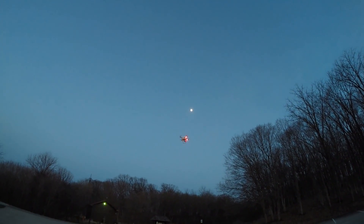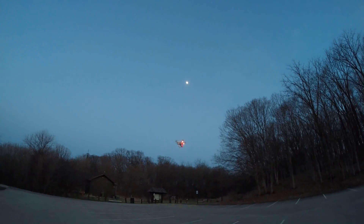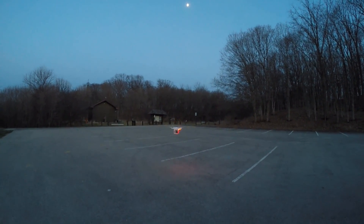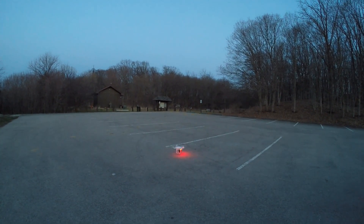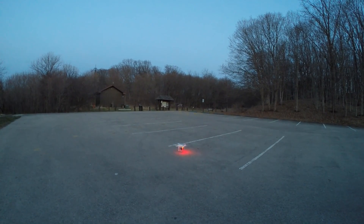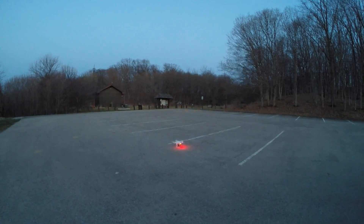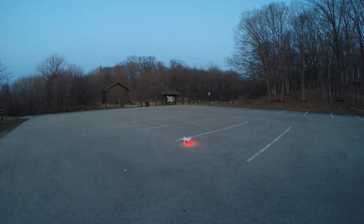Zero wind right now — same conditions for both quads — let's see how accurate it is. Looking good so far, really good, like a foot off. This thing kicks a lot of wind. That's pretty darn good. Better question is: can I do it again?